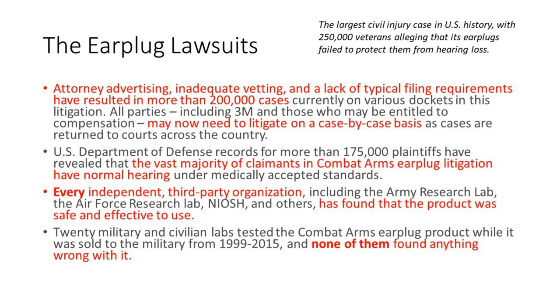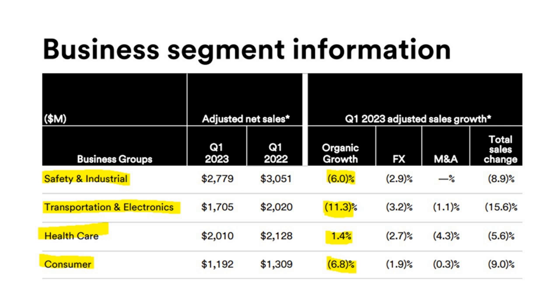I wanted to touch briefly on some internal growth and profitability problems 3M is facing. Looking at their latest quarterly results, you can see four segments: safety and industrial, transportation, electronics, healthcare, and consumer. Comparing this last quarter to the same quarter in the prior year, you can see the drop in organic growth. There's also foreign exchange impact from a strengthening U.S. dollar, some M&A activity, but this organic growth decline is a real problem for the company.